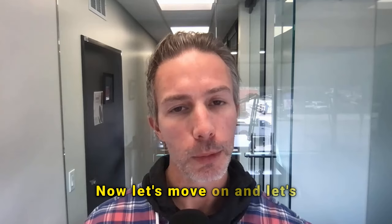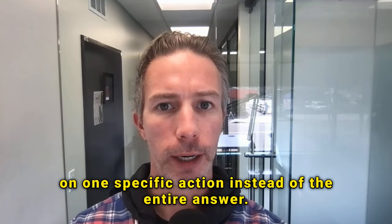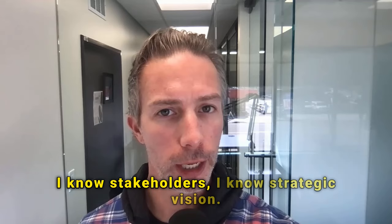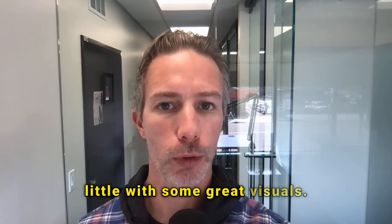Now let's move on and highlight the difference in actions. I'm just going to provide one specific action instead of the entire answer, then show a generic versus a more visual approach. For example, many candidates might provide an action such as: 'I spoke with multiple stakeholders to outline and execute on the strategy we had helped create with this client.' I know about stakeholders and strategic vision, but let's bolster this action with some great visuals.